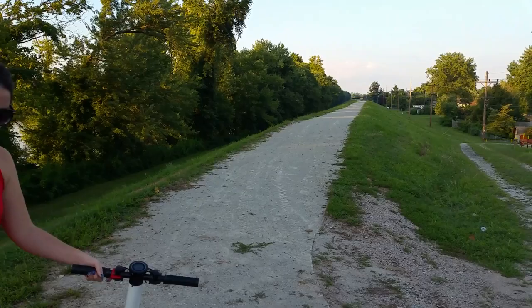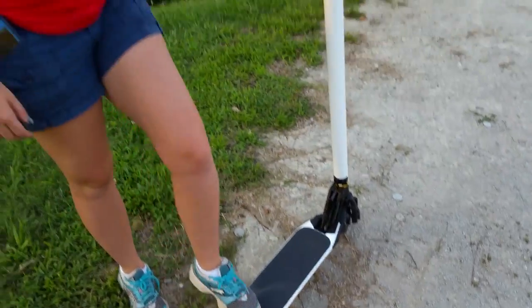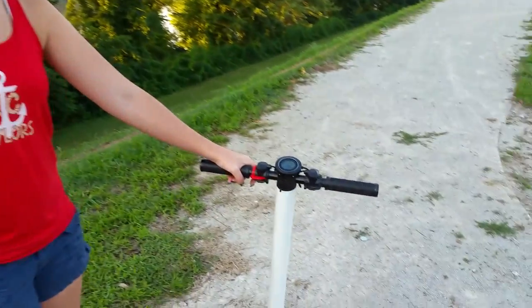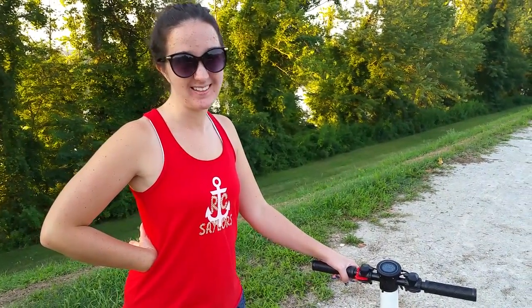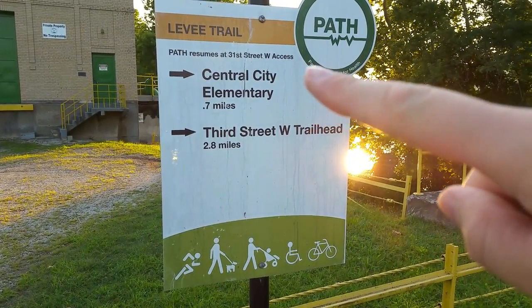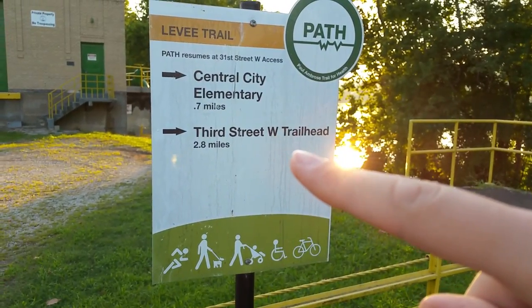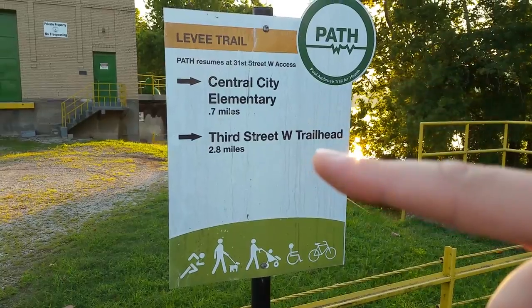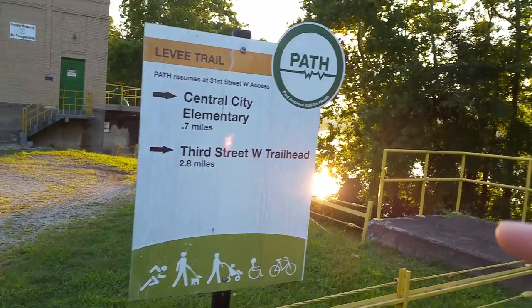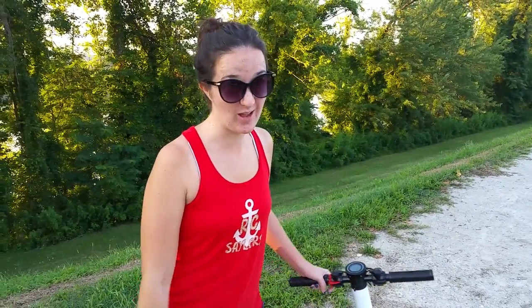Abby and I are testing the scooter on this very small, tightly packed light gravel — enough to get it dirty, but it does a good job. She has it on speed mode two, which is the perfect cruising speed to go along with me on the bike. We came from the school and reached a dead end at 0.7 miles. Now we're going back past the school to do the whole trail — another 0.7 plus 2.8 miles, totaling about 3.5 miles — then back to the car, so almost 5.5 miles total.